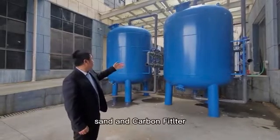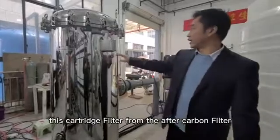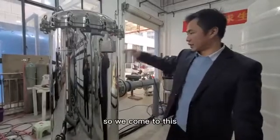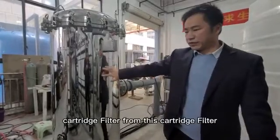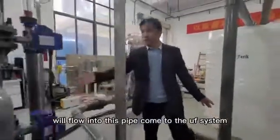The treatment starts with sand and carbon filter. This cartridge filter comes after the carbon filter. From this cartridge filter, the water will follow this pipe and come to the UF system.